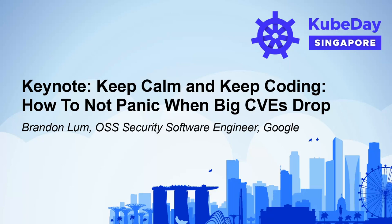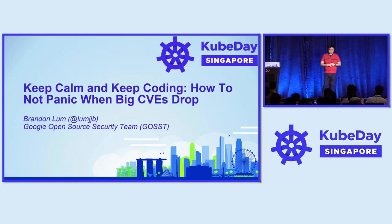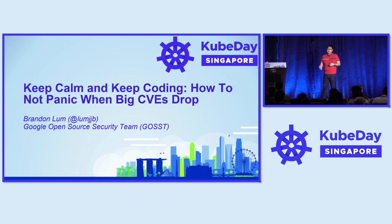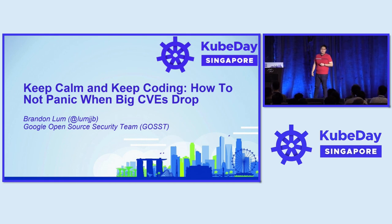Thank you, Aditya and Joshua. My name is Brandon Lum, and I'm part of the Google Open Source Security Team. It's an honor to be here serving alongside Sy as the event chair for KubeDays Singapore. My talk today is called Keep Calm and Keep Coding: How to Not Panic During Big CVE Drops.